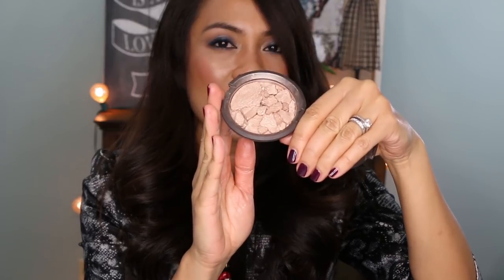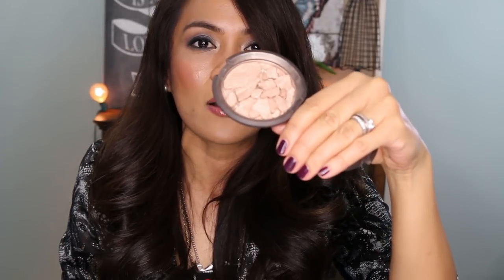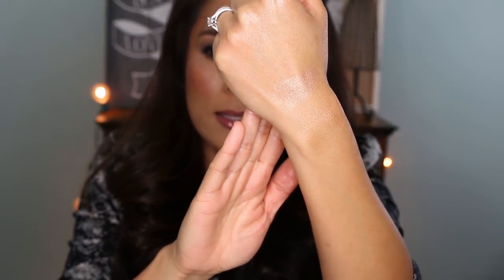Number four on the Fab Five list is the Shimmering Skin Perfector Pressed, which is basically the pressed version of the liquid Shimmering Skin Perfectors. I love this shade in Opal, but I had big fat tears rolling down my cheeks this morning because I opened the pan up and held it upside down and it completely fell out. I wear this all the time. It's like a peachy, beige, gold — just a beautiful highlighter. Here it is on the back of my hand. Basically it's the pressed version of the liquid shimmering skin perfectors.